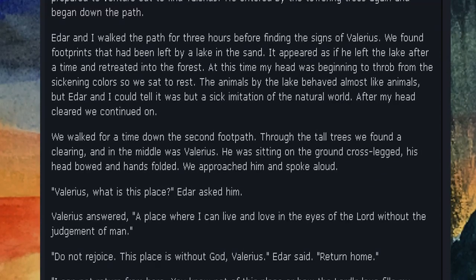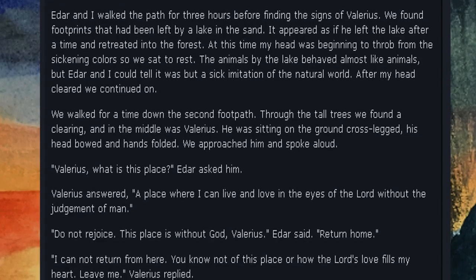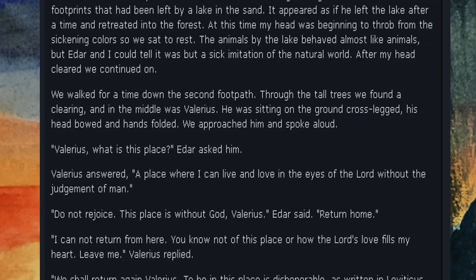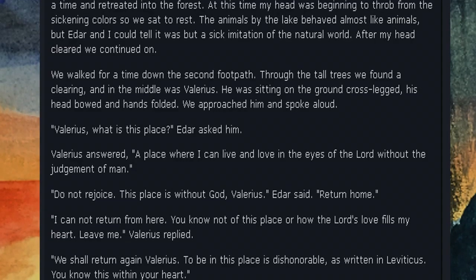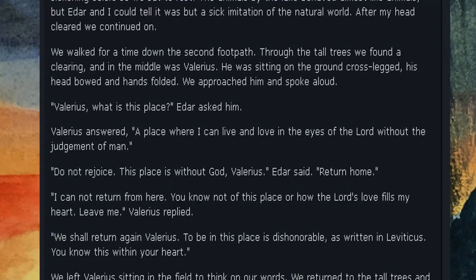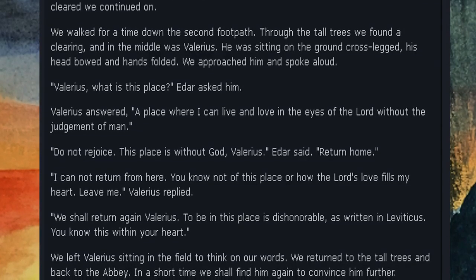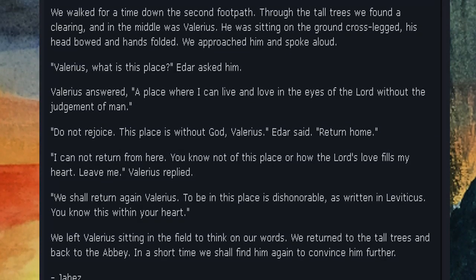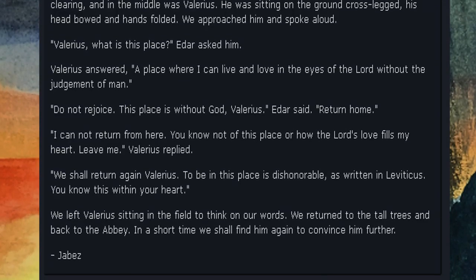My head was beginning to throb from the sickening colors, so we sat to rest. The animals by the lake behaved almost like animals, but Eder and I could tell it was but a sick imitation of the natural world. After my head cleared, we continued on and found the clearing — and in the middle was Valerius. He was sitting on the ground cross-legged, his head bowed and hands folded. We approached him and spoke aloud. Eder asked, 'Valerius, what is this place?' Valerius answered, 'A place where I can live and love in the eyes of the Lord, without the judgment of man.' Eder replied, 'Do not rejoice. This place is without God, Valerius. Return home.' Valerius said, 'I cannot return from here. You know not of this place, or how the Lord's love fills my heart. Leave me.'